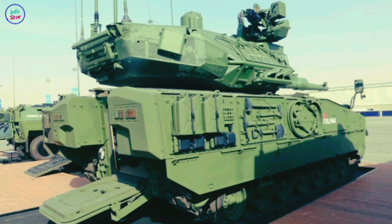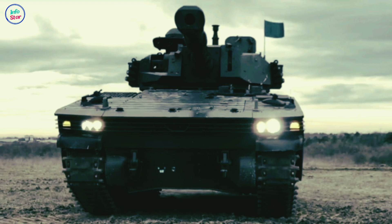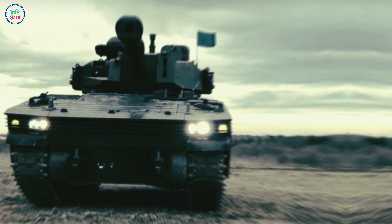The Tulpar is powered by a high-performance diesel engine paired with an automatic transmission, offering exceptional mobility across diverse terrains. It can achieve speeds of up to 70 km/h and has a range of approximately 600 km, making it suitable for both rapid offensives and sustained operations.